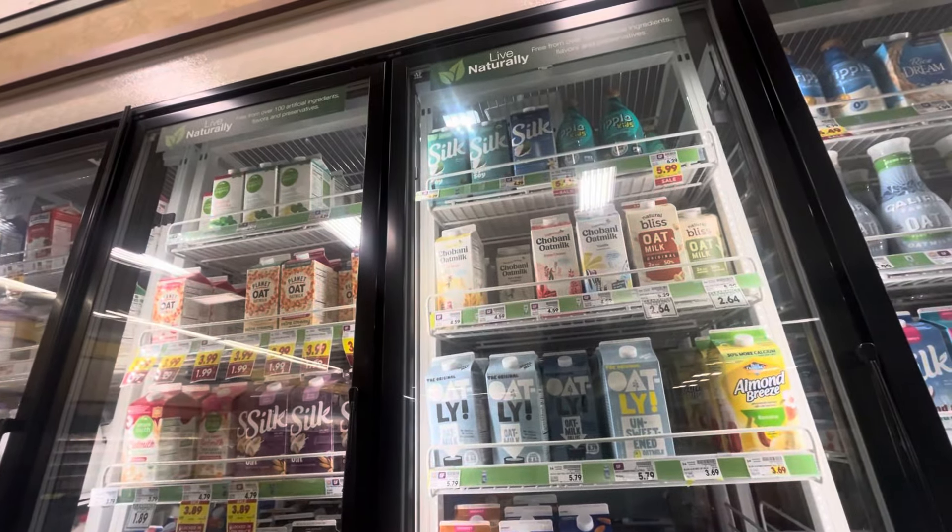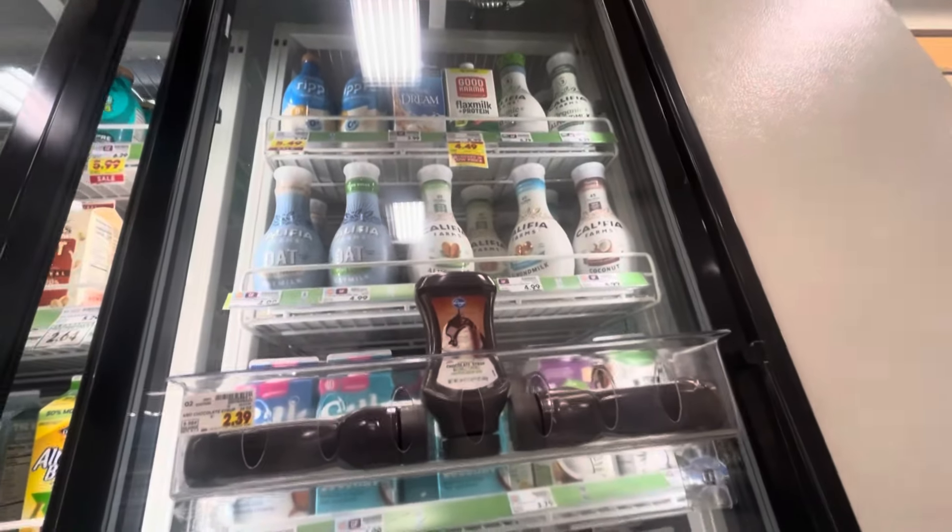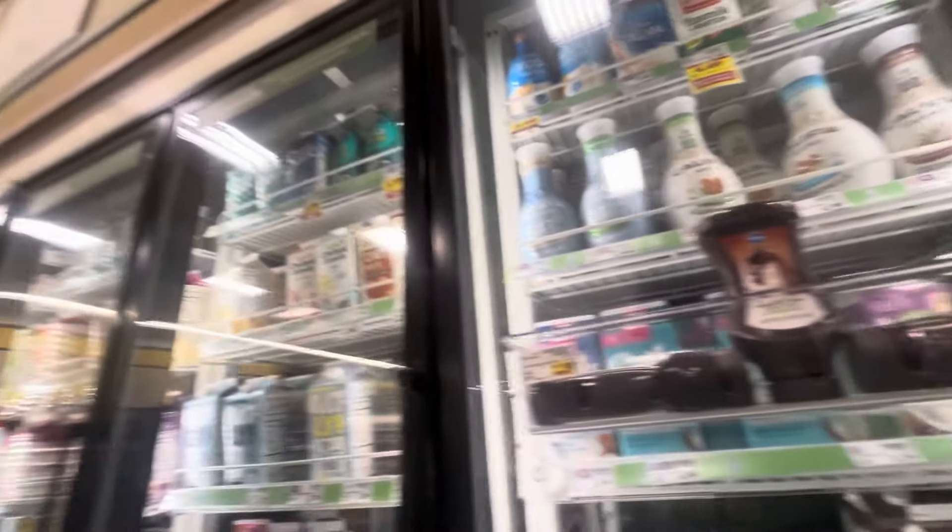I went to the dairy section and was looking for oat milk. All they had was barista style, extra creamy, or vanilla — I was just going to get Oatly but that's so expensive. Then I discovered something I'll show you in the next section. This portion is going to transition into a grocery haul showing some of the things I got while shopping.